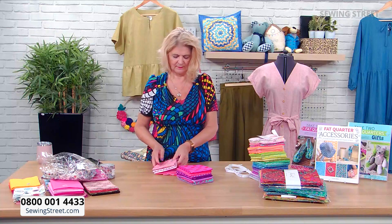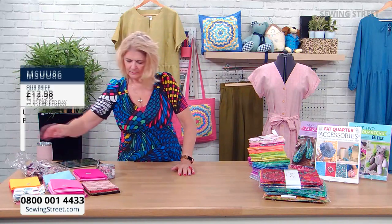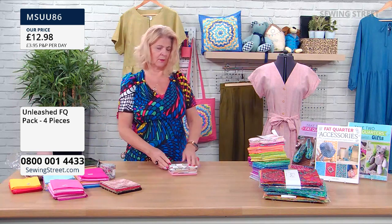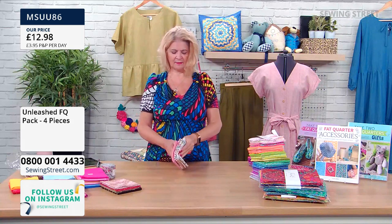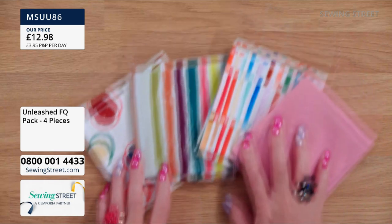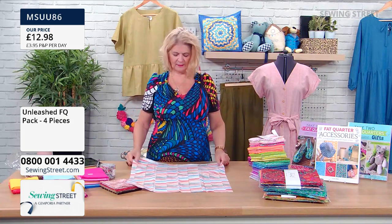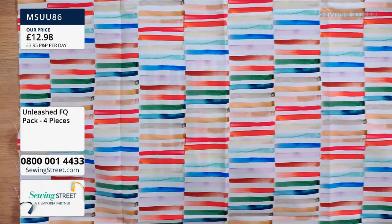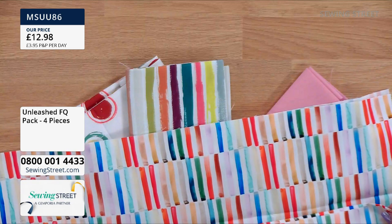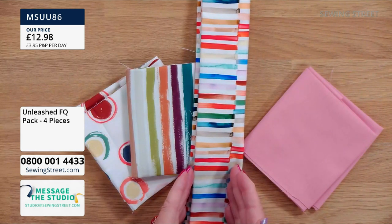Now we have the Unleashed fat quarter pack — that has four pieces in it. £12.98 for four. These are sort of stripes with a difference, as if they're hand painted — brush strokes, very nice, a nice weight of cotton. Perfect for borders — just cut out one stripe there and you've got a beautiful border. We also have a simple stripe where it's not broken, and it's part of this collection of four — Unleashed, unleashed painting.